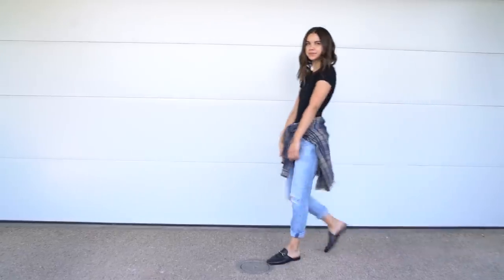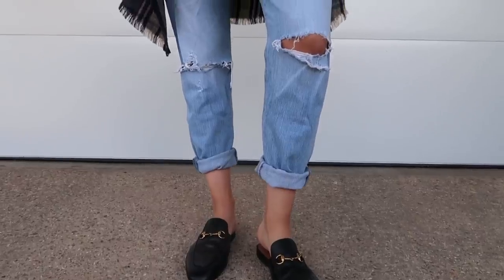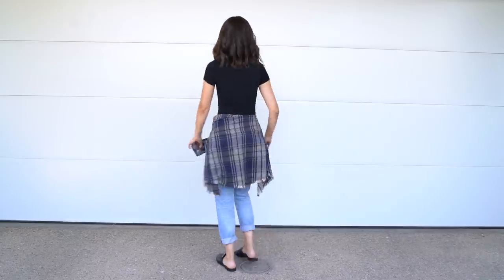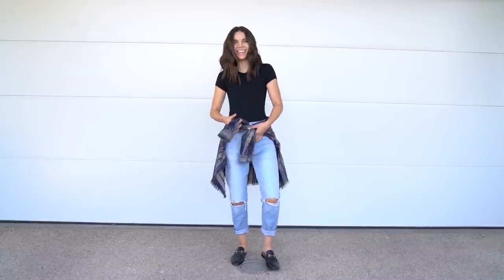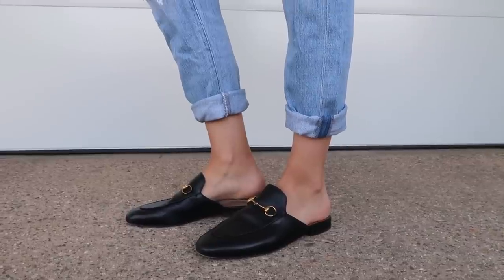Next is a much more casual look. I love wearing a black bodysuit with looser fitting jeans. These are distressed jeans from Aritzia by Citizens of Humanity — they are just so comfortable to wear. I love rolling them up and I've thrown on a flannel around my waist just in case I get a little bit cold. I love wearing bodysuits with looser jeans because I like to tuck in my shirts, and a bodysuit will stay in the entire time. I really like the combination of the more fitted top with the looser bottom. For shoes I'm wearing my slides, which go with so many things.